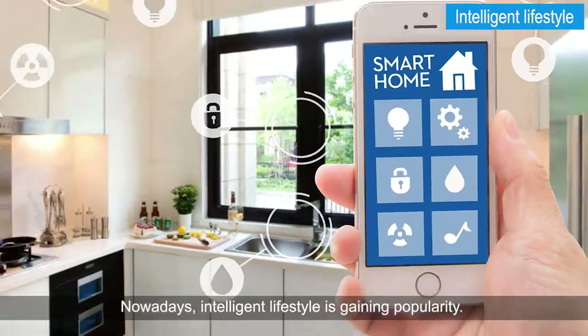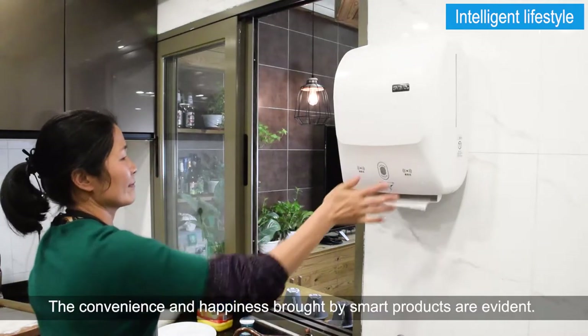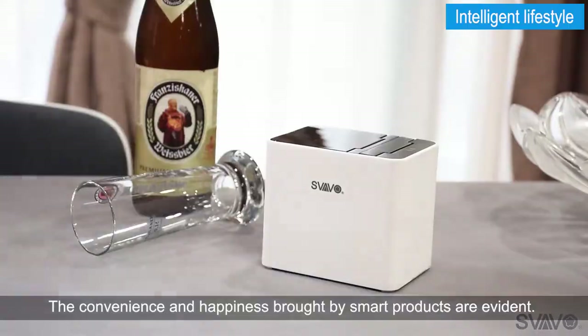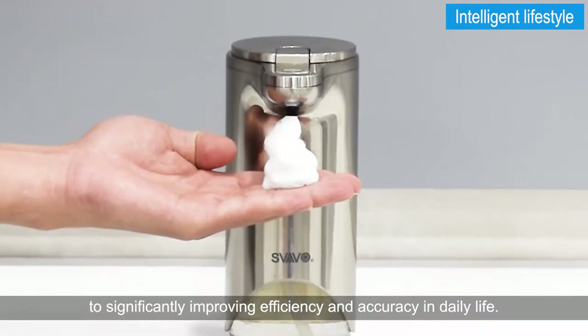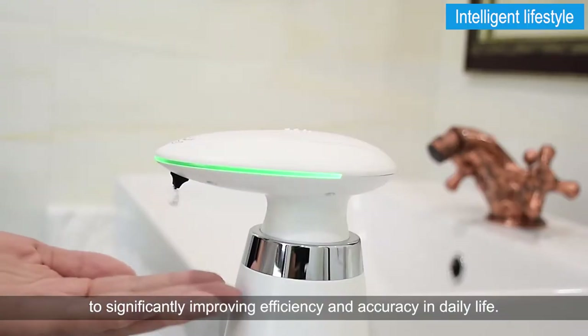Nowadays, intelligent lifestyle is gaining popularity. The convenience and happiness brought by smart products are evident. Infrared sensing technology has been widely used in various measures to significantly improve efficiency and accuracy in daily life.